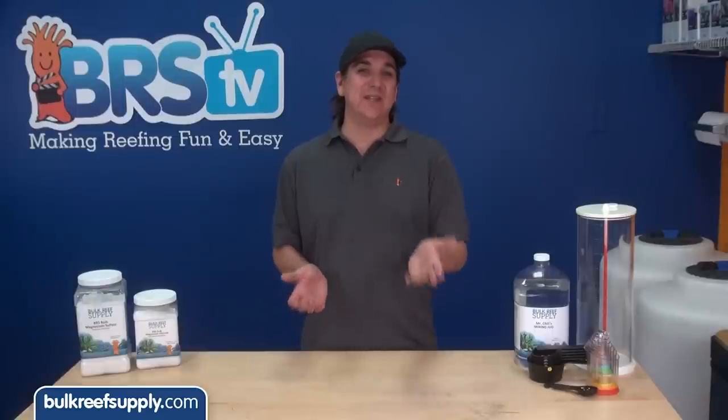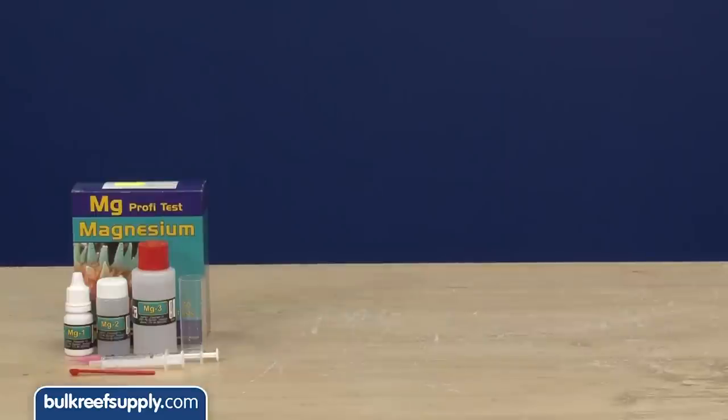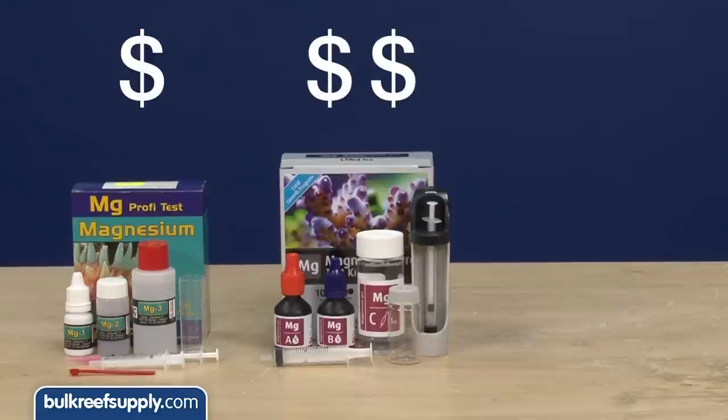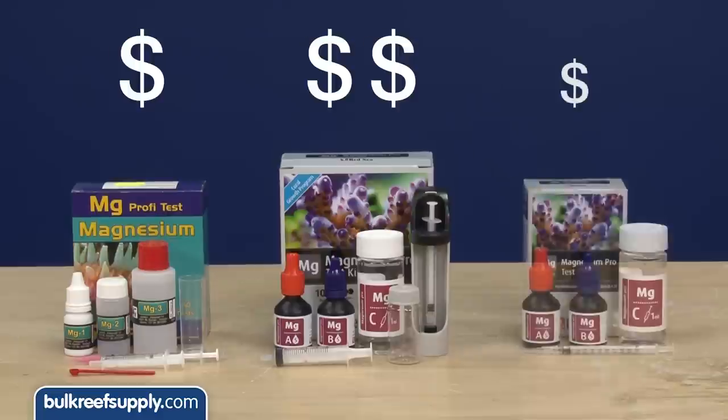Like calcium and alkalinity, we start by testing our parameters. The two most common test kits are the Salifert and Red Sea. The Salifert is the lowest cost of the two and widely trusted by reefers. The Red Sea kit costs more initially but comes with high quality components and has inexpensive refill kits available, which makes it the lowest cost option over the long haul.